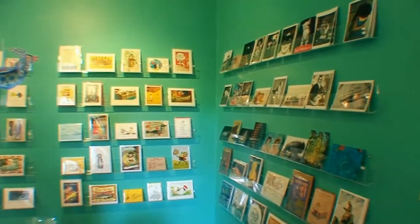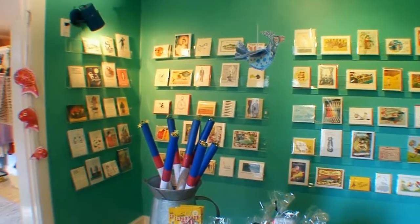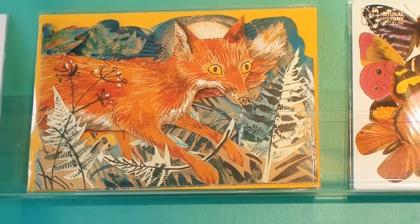We are very pleased to always have a unique and interesting selection of cards. We are particularly pleased by the collection of cards from independent printmakers.